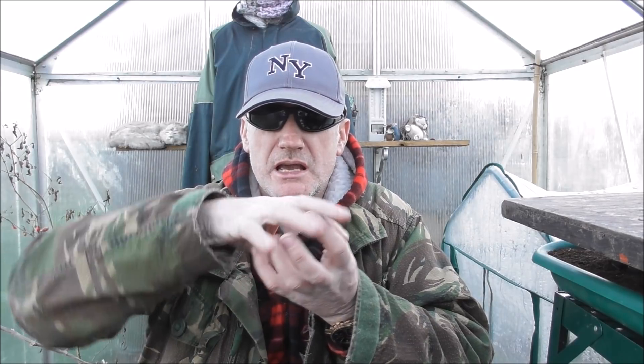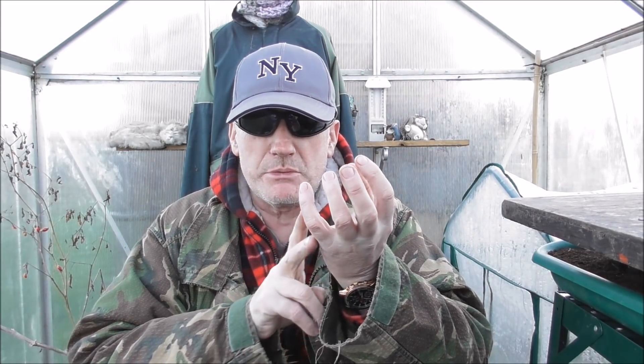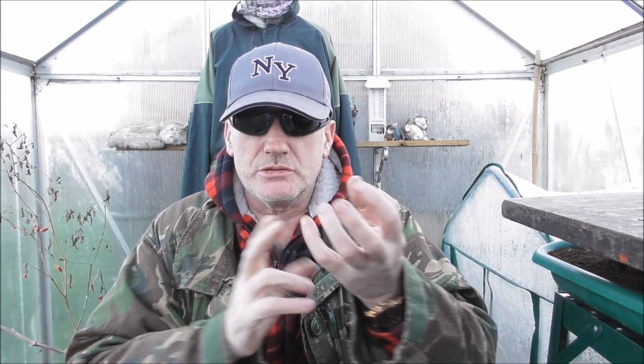I was also thinking about using them by putting a slit into them and actually putting them over a nodule on a tree. Put some compost in both of them and close it over the tree. You can see when the nodule starts to take root, then what we do is cut behind the nodule and we've got another fruit tree. I was going to do that - that's why I bought so many, about 10 of them plus the ones on the trees. But obviously we're in the middle of winter here.